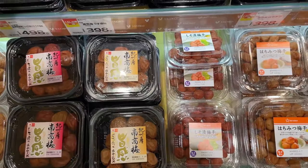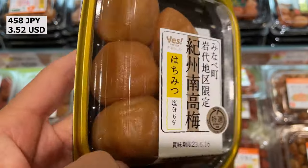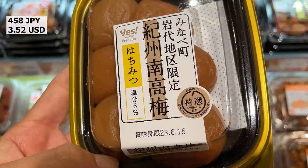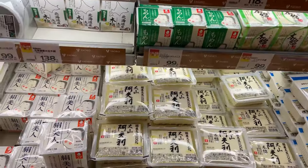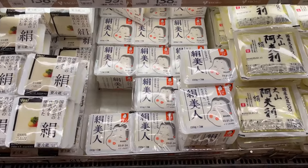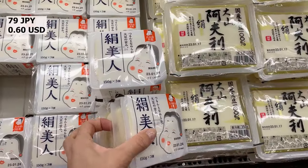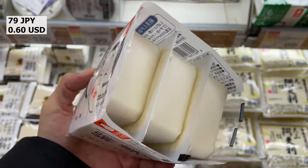Umeboshi is a Japanese condiment made by pickling Japanese plums in salt and drying them in the sun, and it's often eaten with rice or used in various Japanese dishes. Tofu is also an essential part of Japanese cuisine and is often used and sold in packs.